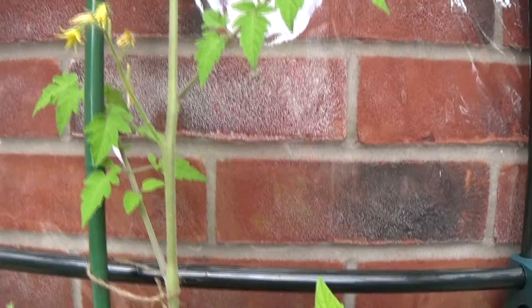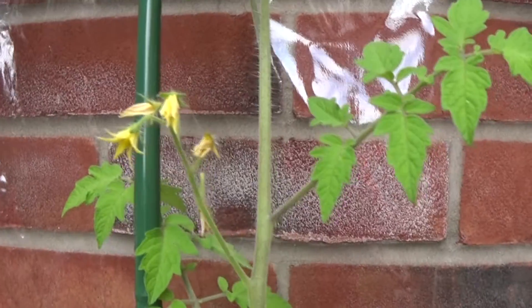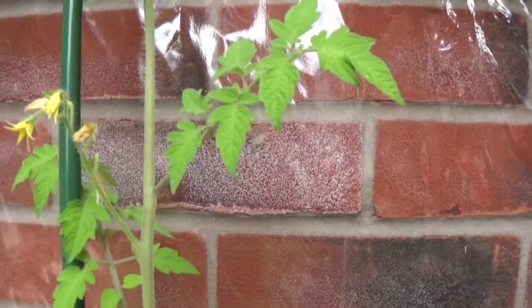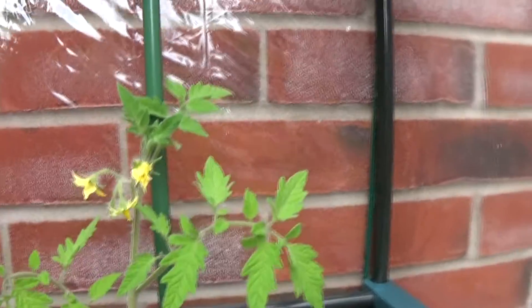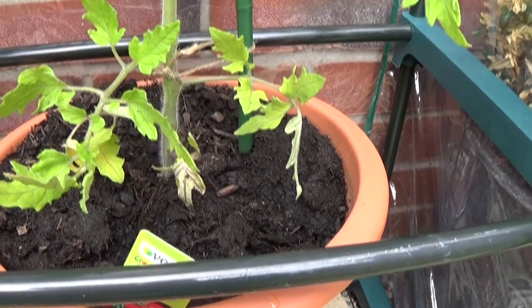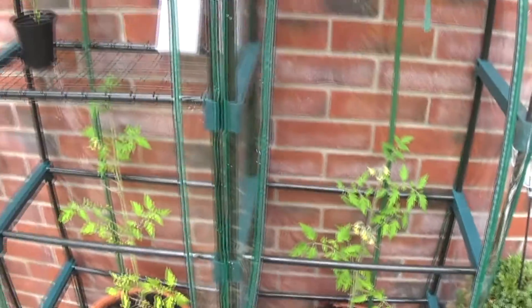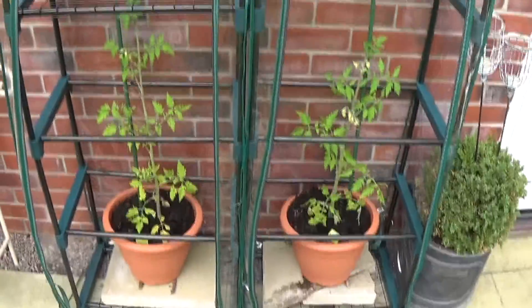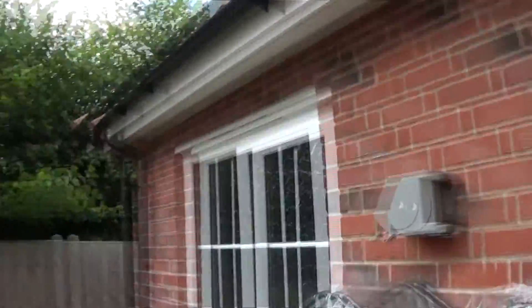I'll take the advice given by Graham — when these start to produce tomatoes like a little ball, that's when I'll start feeding them every seven to ten days. This one is just under the height of that one but doing very well. I've left the greenhouse open all day.